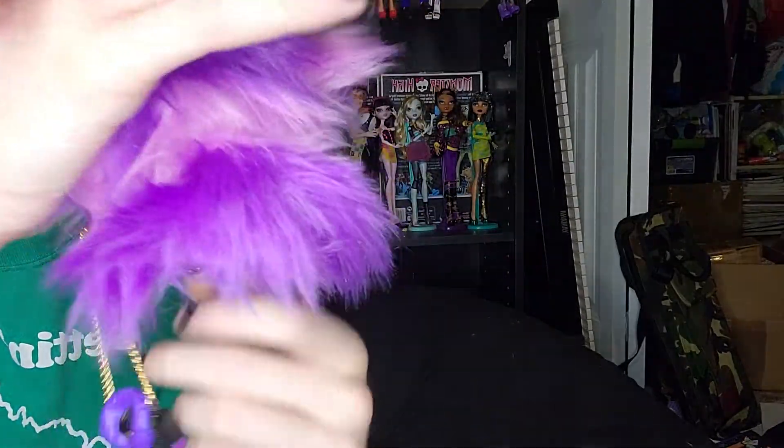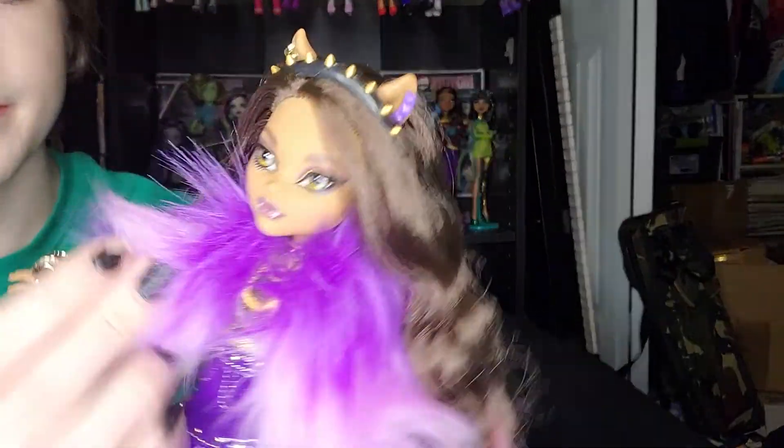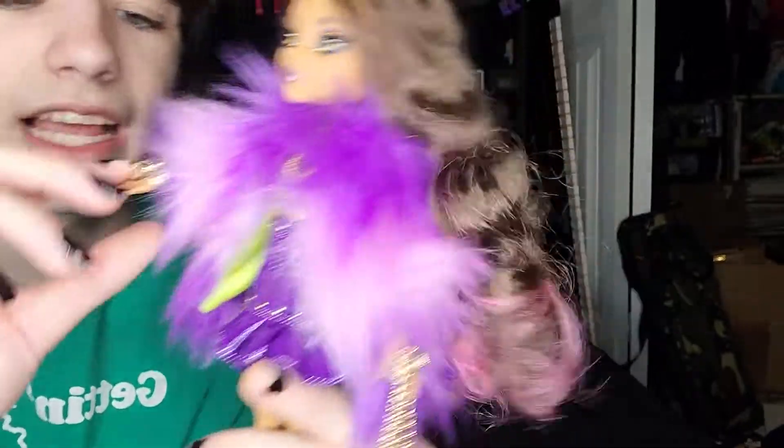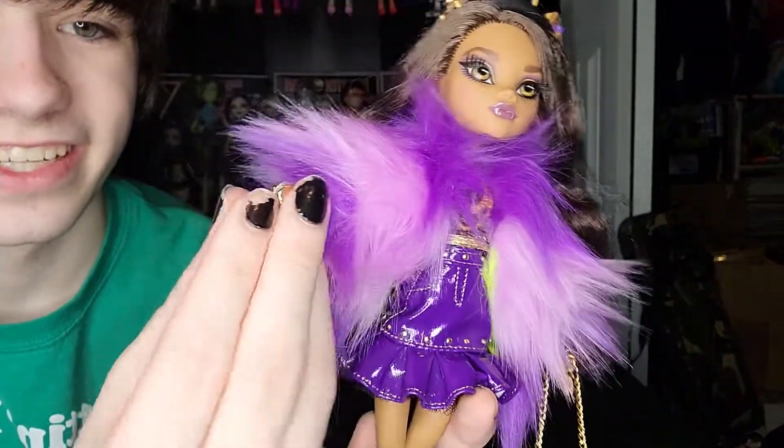Her jacket is amazing — it's pink and purple and furry, and it's pretty long. On the inside it's green. She has claw hands, and her fingers are so much squishier than the original Monster High dolls, which is really weird.